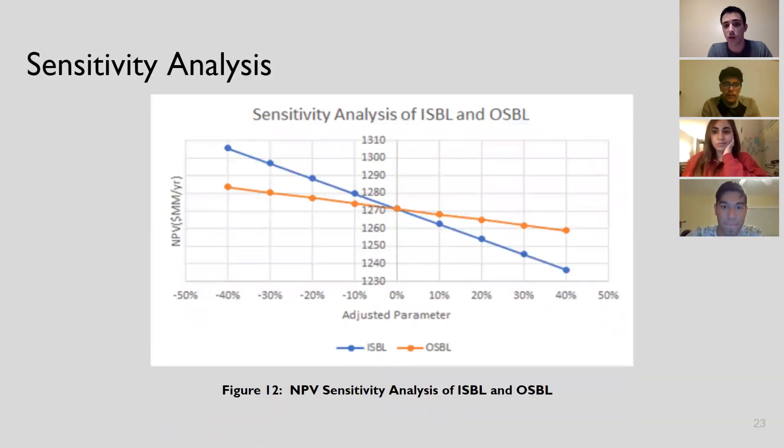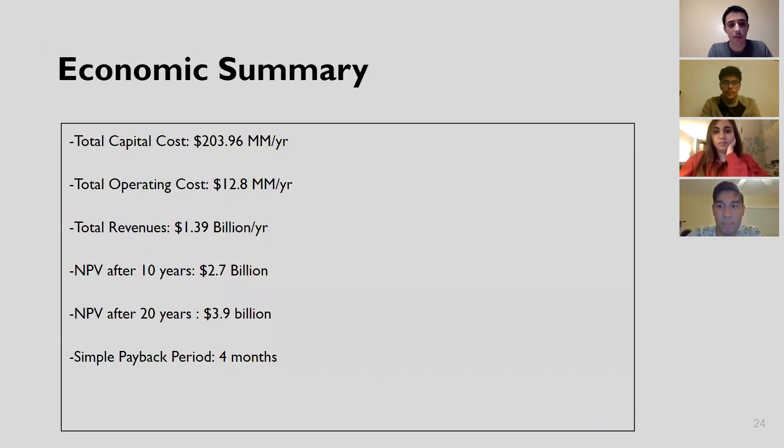The ISBL and OSBL are both very sensitive in this process because the OSBL was approximated as a percentage of the ISBL, so all measures should be taken to ensure the ISBL is accurate. For the economic summary, after 10 years we obtain $2.7 billion, and after 20 years $3.9 billion, making this a very profitable process. We recovered our investment after four months.